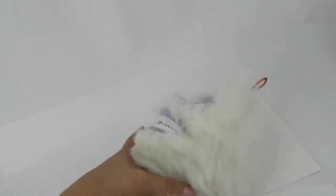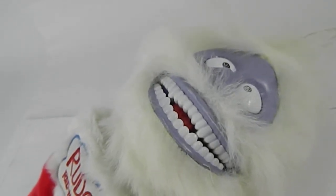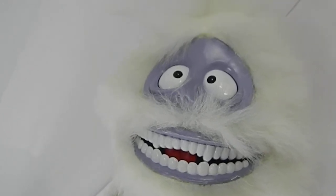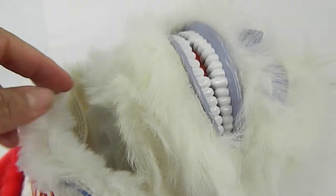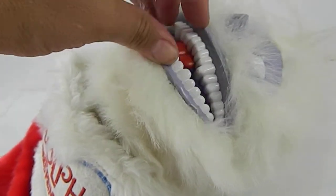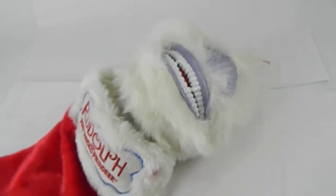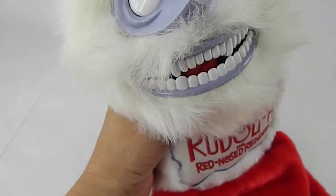I will press the button and show you — he speaks, but I don't know if his mouth is supposed to move or not, because it moves like this. There'll be snow — so I don't know, is it supposed to? I'm going to stop it because I don't want YouTube to mute it for copyright infringement.